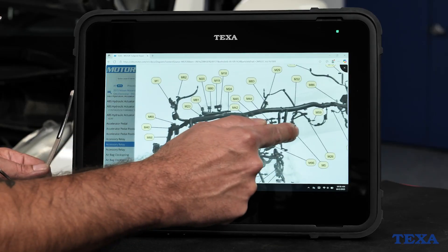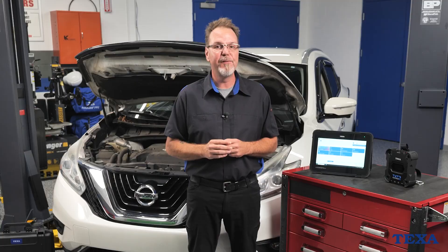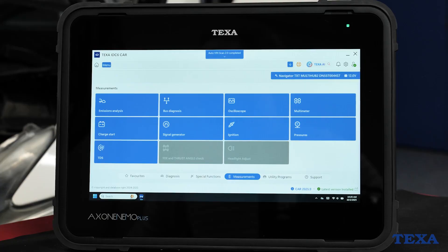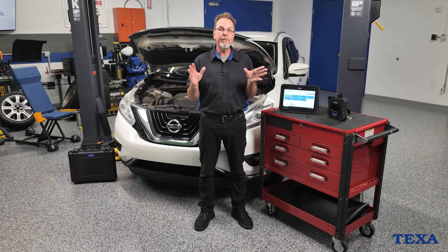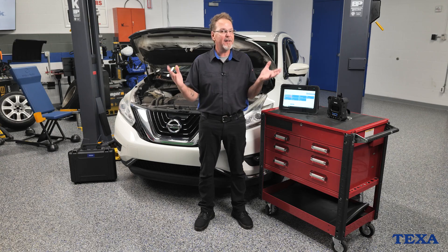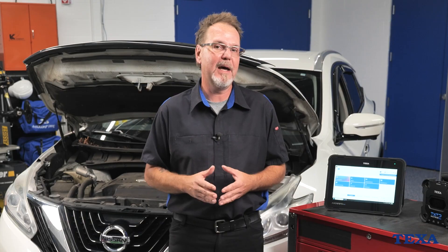IDC6 adapts to modern systems, streamlines navigation, and puts reliable repair data in your hands faster than before. One of the first things you'll notice is the redesigned home screen. Instead of clutter, IDC6 gives you a clean, organized layout. Shortcuts are customizable, meaning you can tailor the workspace to how you prefer to move through diagnostics. Navigation menus adapt to your habits, and tool tips give you on-screen guidance, whether that's pointing out an easier menu path, flagging a common service option, or reminding you of a frequently used procedure. It's all about cutting wasted steps and saving you time on the vehicle.